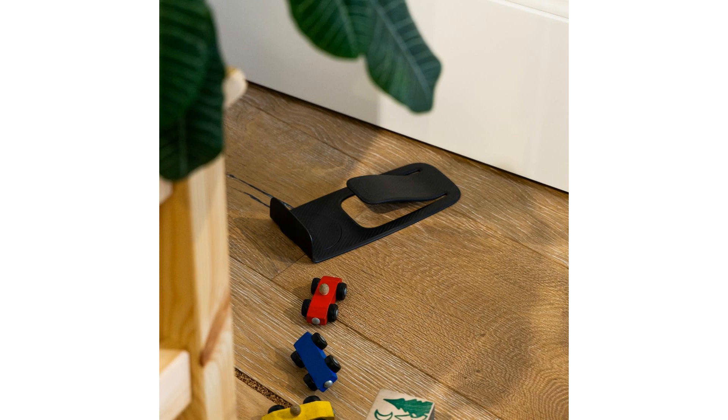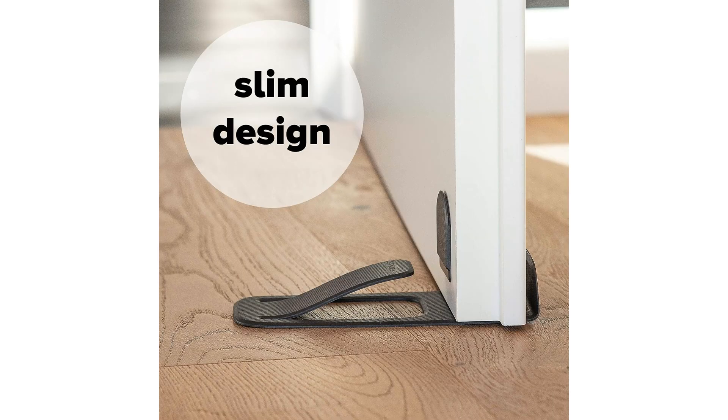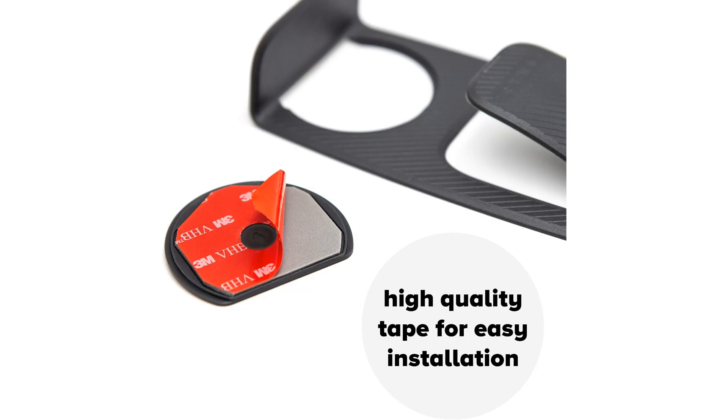Key features of the My Unique Door Stopper include its durable construction, high-quality materials, and sleek design that seamlessly blends with any decor. The door stopper is designed to provide maximum protection by absorbing the impact of doors closing, thereby preventing damage to both the door and the wall.